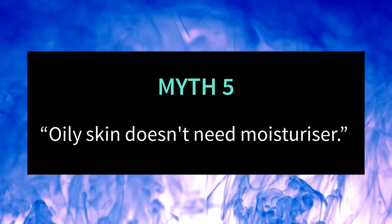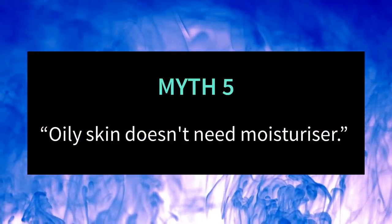The final myth is that oily skin doesn't require moisturizer. Oily skin can produce lots of oil, but that doesn't necessarily mean it's good at holding on to water — as is the case with my own skin.